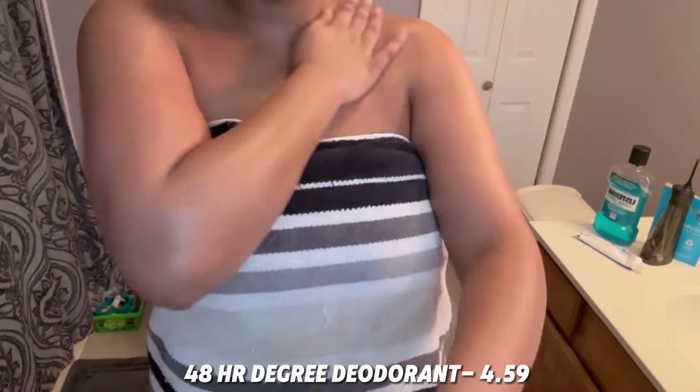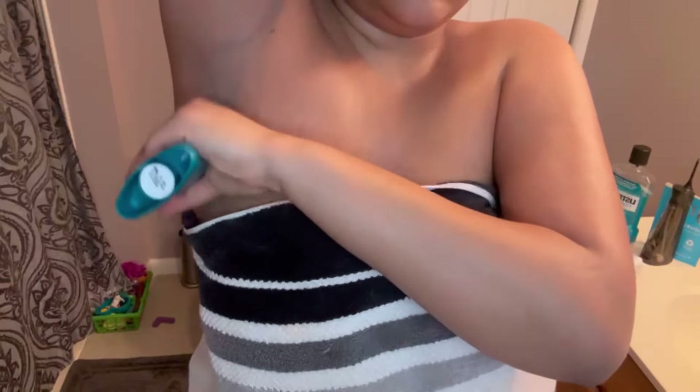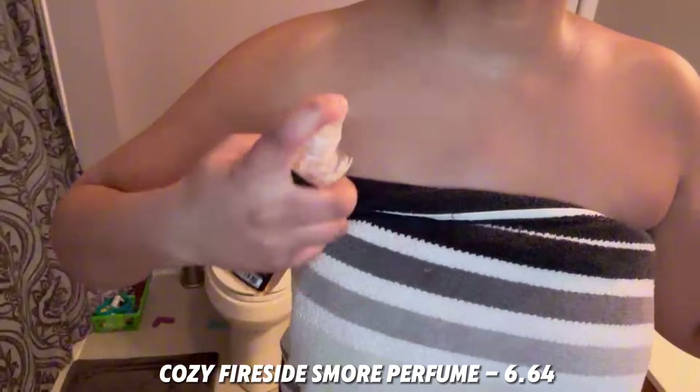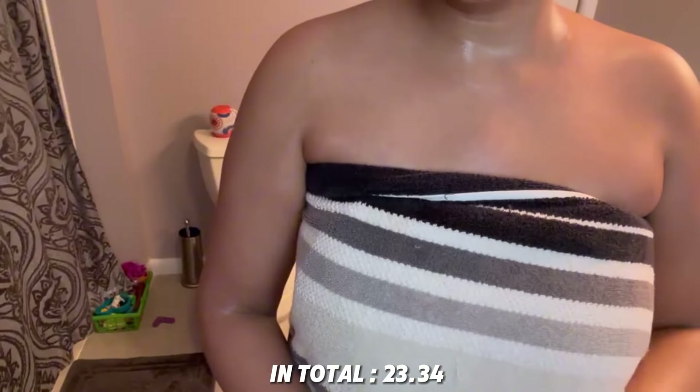Once I'm done putting lotion on, I go ahead with my 48-hour Degree deodorant, which I spent $4.59 on — it stays on literally all day long. I'm going in with my cozy fireside perfume, which I spent $6.64 on. In total I spent $32.34, but that is it for this video — I hope you guys enjoyed!